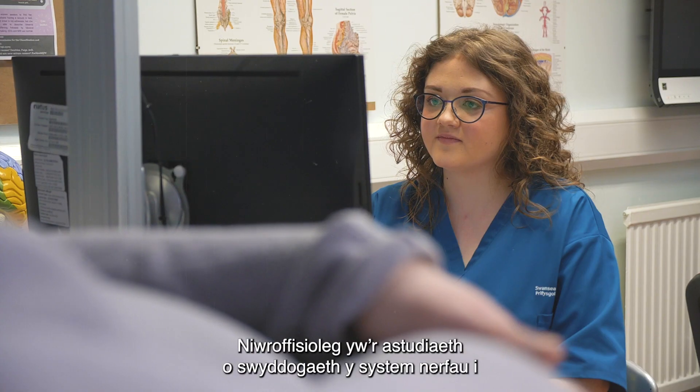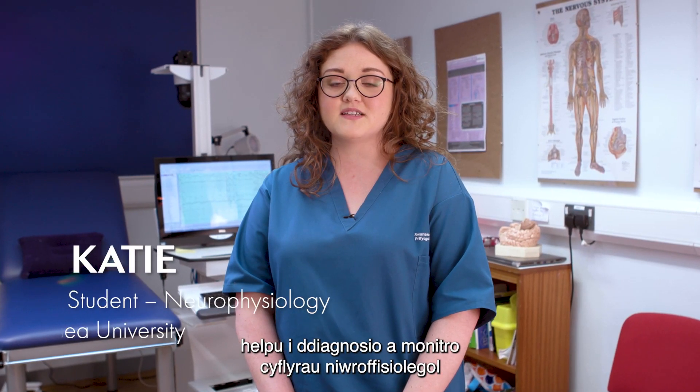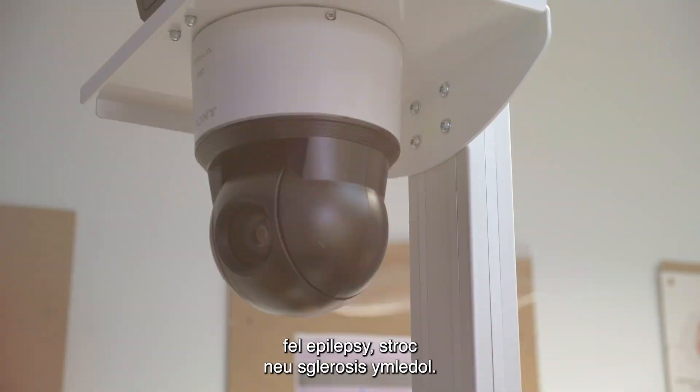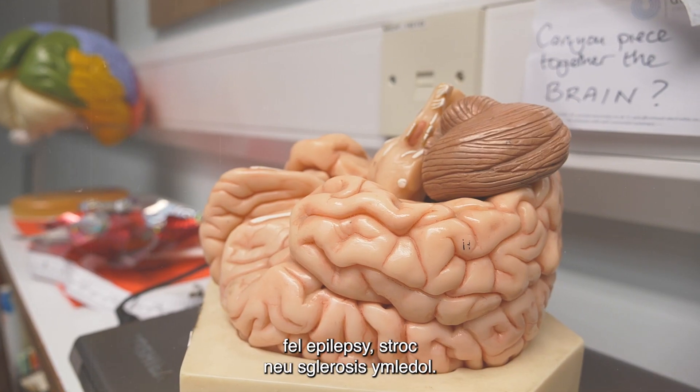Neurophysiology is the study of the function of the nervous system to help diagnose and monitor neurological conditions such as epilepsy, stroke or multiple sclerosis.